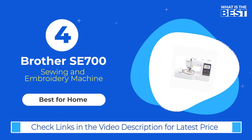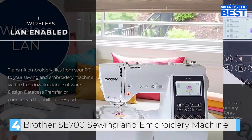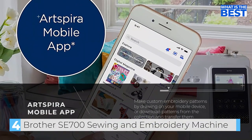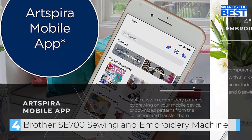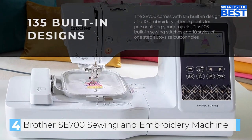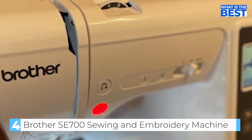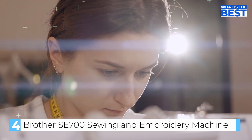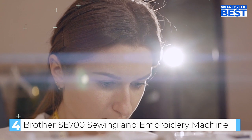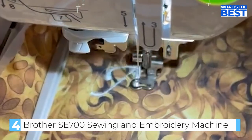Coming up at number four we have the Brother SE 700 sewing and embroidery machine. The Brother SE 700 is an excellent choice for sewers and embroiderers looking to elevate their skills. With its modern and stylish design, it boasts an impressive range of features. The SE 700 comes with 135 built-in embroidery designs, 10 built-in embroidery fonts, over 103 built-in sewing stitches, and 10 styles of one-step auto-size buttonholes, providing a lot of flexibility in the designs and styles that can be created.